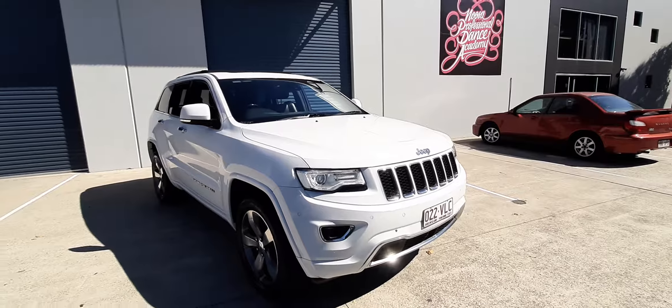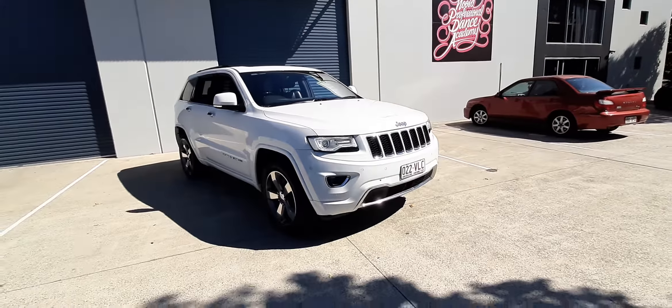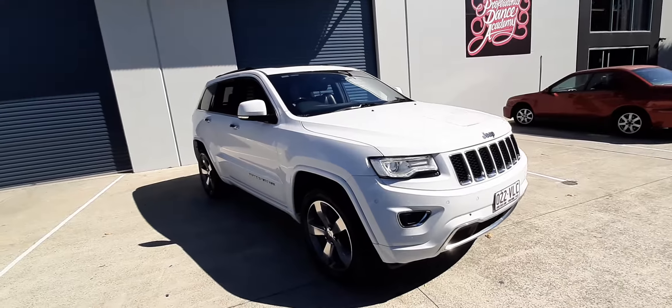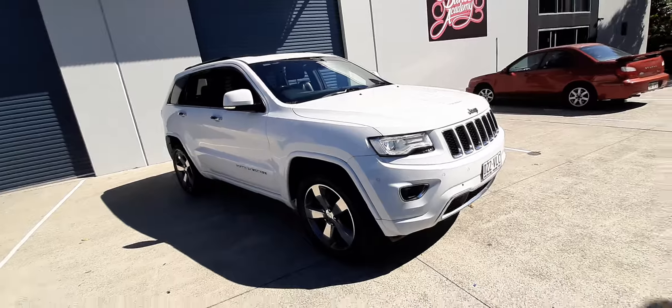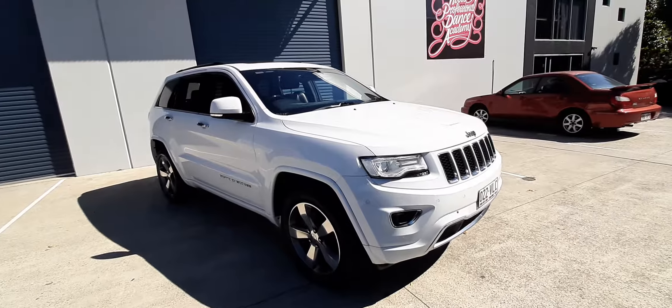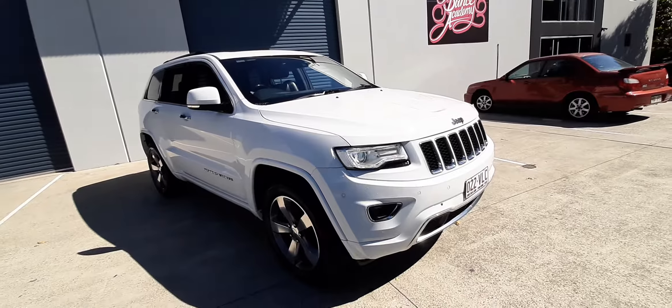Hi everyone, this is Moose from Crix Nusa. Today we have this beautiful Jeep Grand Cherokee — this is the Overland model, which is the top of the range with all the bells and whistles. It's a 2014 model with 175,000 Ks.